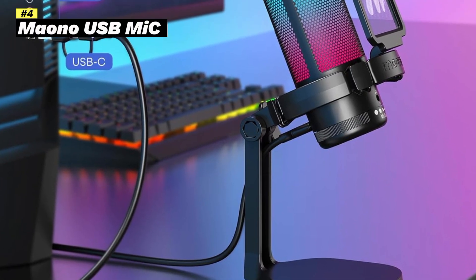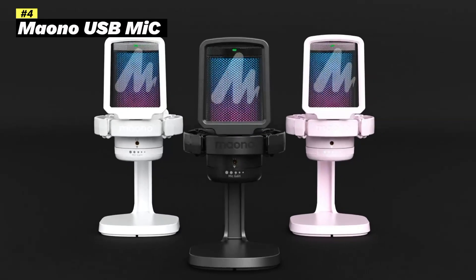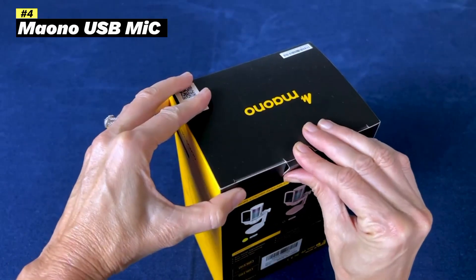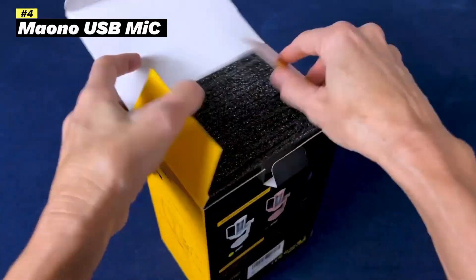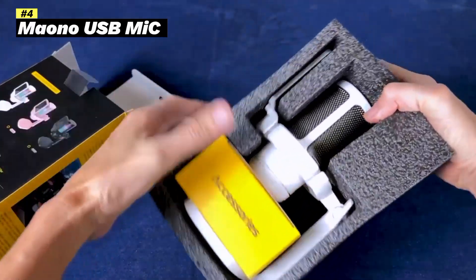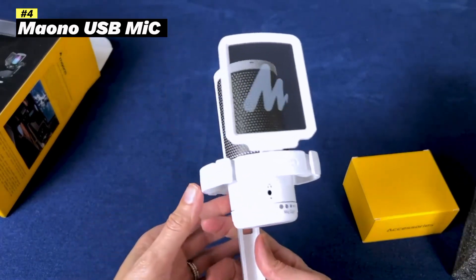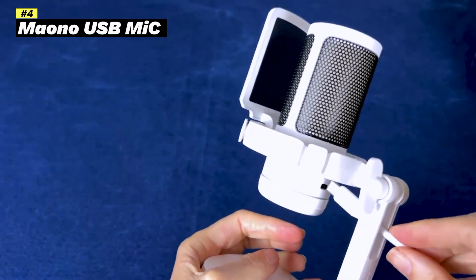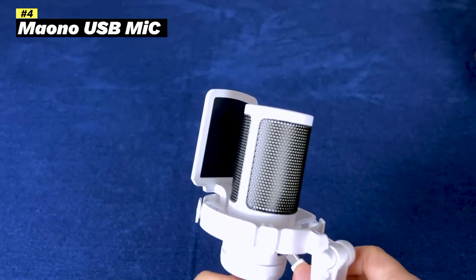Key features: USB connectivity, plug-and-play simplicity for easy setup. Condenser microphone captures clear and detailed audio. Noise cancellation reduces background noise for a cleaner sound. RGB lights add a customizable aesthetic to your setup. Mute button to quickly and easily mute the microphone. Game control adjusts the microphone's sensitivity to match your needs. 3.5mm headphone jack enables zero-latency monitoring. Foldable design — compact and portable for easy storage.